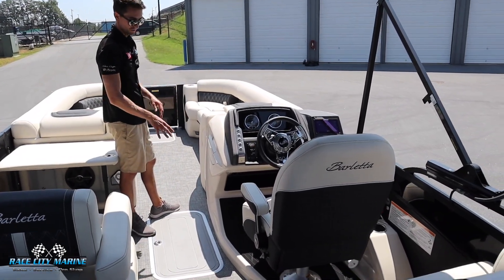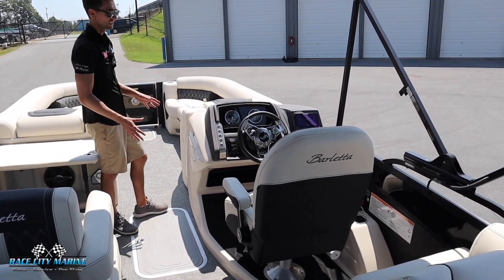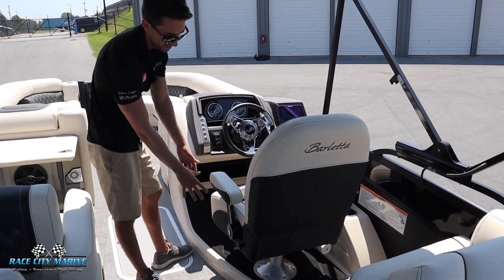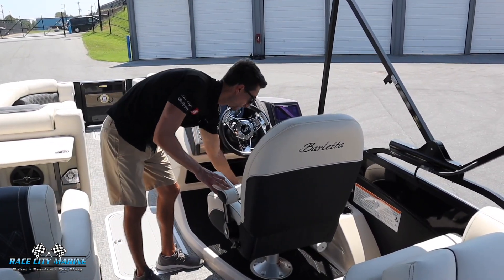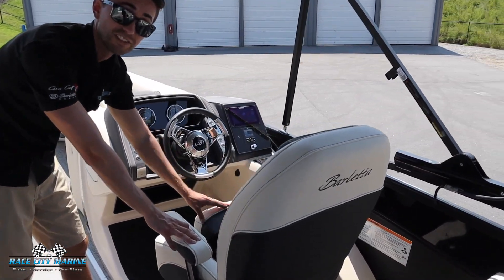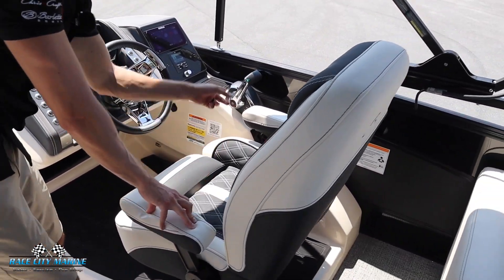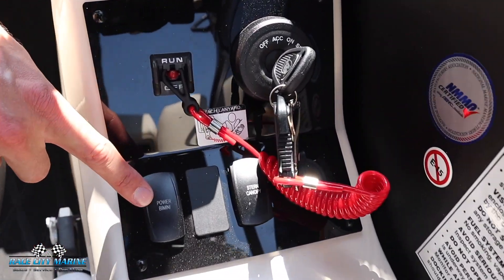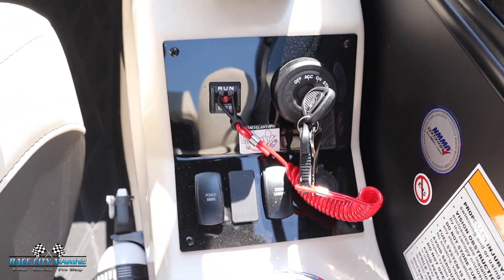For the driver seat you're going to notice how it's up on a ledge giving you better visibility as the driver. We have a really nice captain's chair with adjustable armrests. And you're also going to get a height bolster if you need that extra height. Now on the right side we have our ignition switch. You're also going to see your stern canopy which is currently installed. And you can even add a bow canopy if needed.